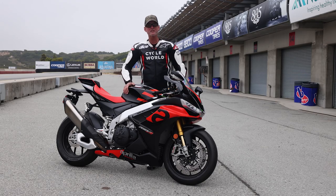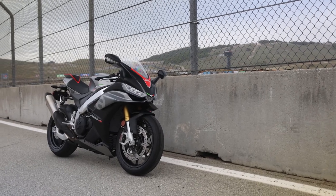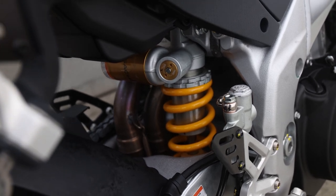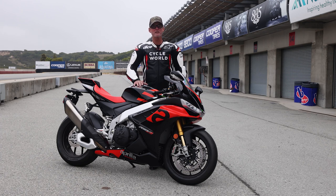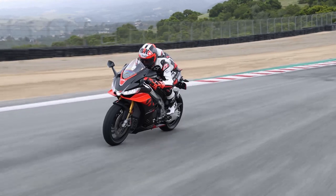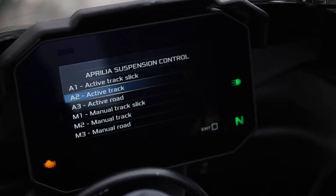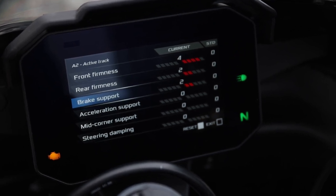After riding the $26,000 Factory for most of the day and spending one session on the $19,000 RSV4 standard model — the standard has cast wheels instead of forged wheels like the Factory. It has Sachs suspension: fork, shock, and steering damper, which are all manual adjustment — old school, no electronics. You need your screwdriver and tools to make changes. The Factory model has Öhlins active suspension, which controls damping, compression, and rebound on the fly. It offers various modes for active adjustment while riding — street setting, a track setting with DOT tires, track setting on slicks, plus three manual modes where you go into the menu and set static damping adjustments.